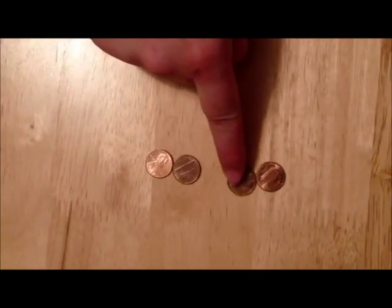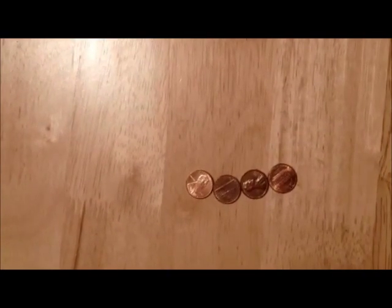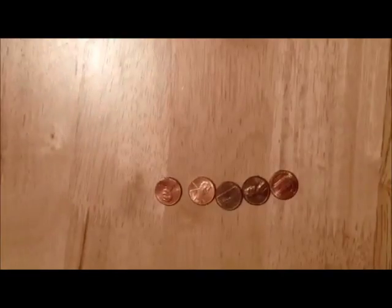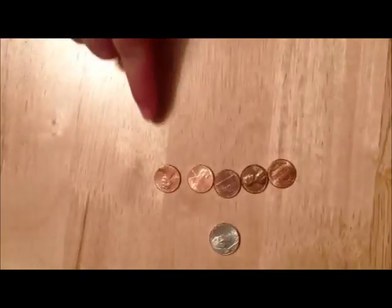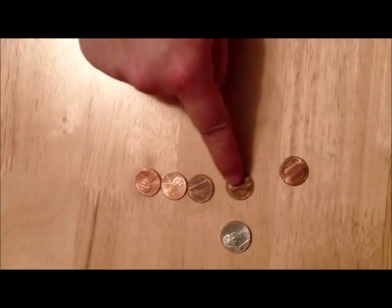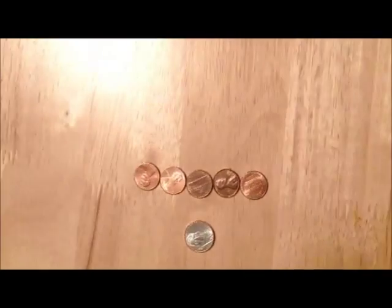One penny, two penny, three penny, four. What will we get if we add just one more? We will have a nickel. One cent plus one cent plus one cent plus one cent equals five cents, which is what we call a nickel.